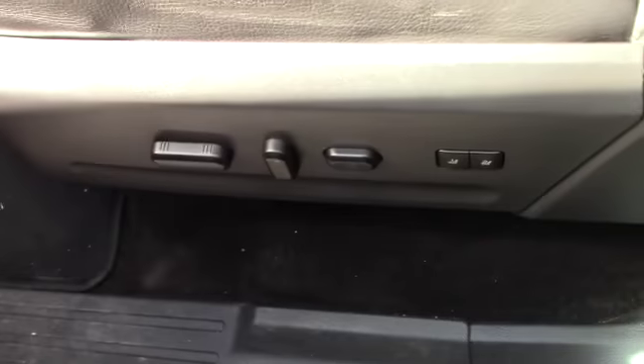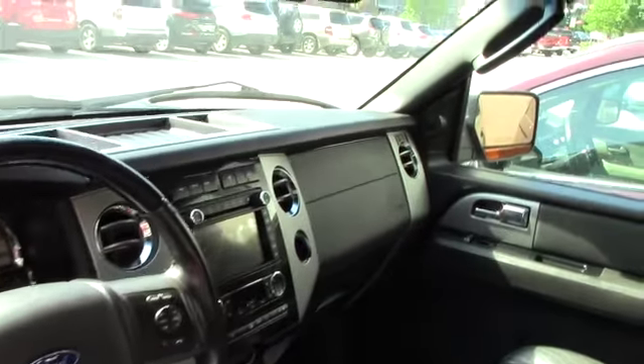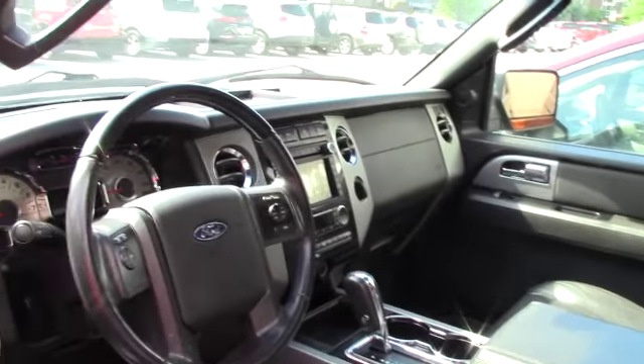Taking a look in the front, you do have your touchscreen. You also have your automatic seats and your windows are also automatic. Your touchscreen will display your backup camera. You do have the sunroof. You have your traction control button there. It does also have navigation in here — this is fully equipped.